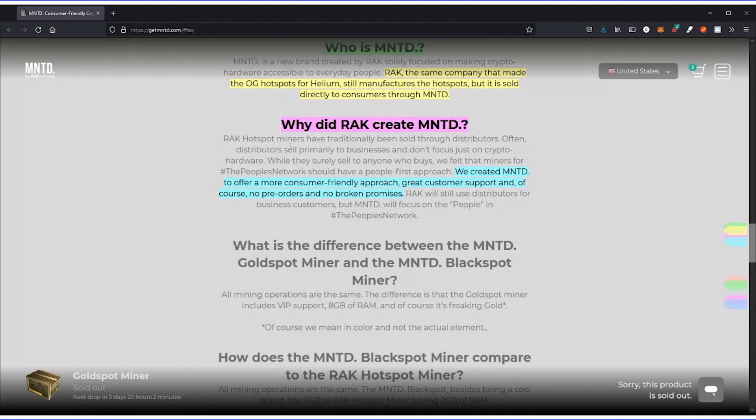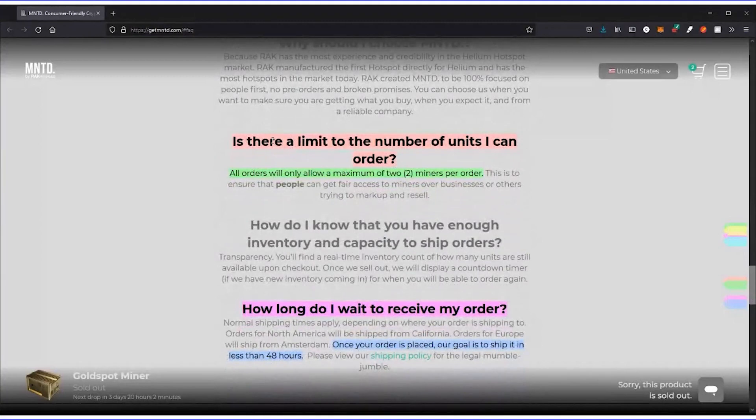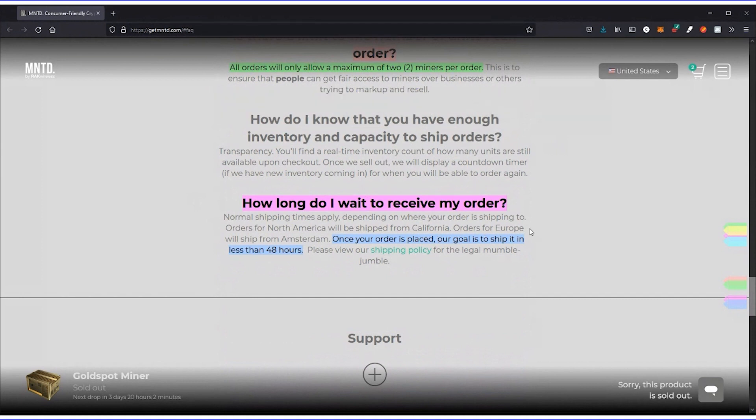There are limited amounts available, but the great thing is you can get in by buying just two — there's a minimum order of two. Once your order is placed, their goal is to ship it out in less than 48 hours. We got two on the last Minted Helium hot spot drop: we bought them on Saturday and received them on Thursday, about four days, and we live in a more rural area so metropolitan buyers may get them faster.